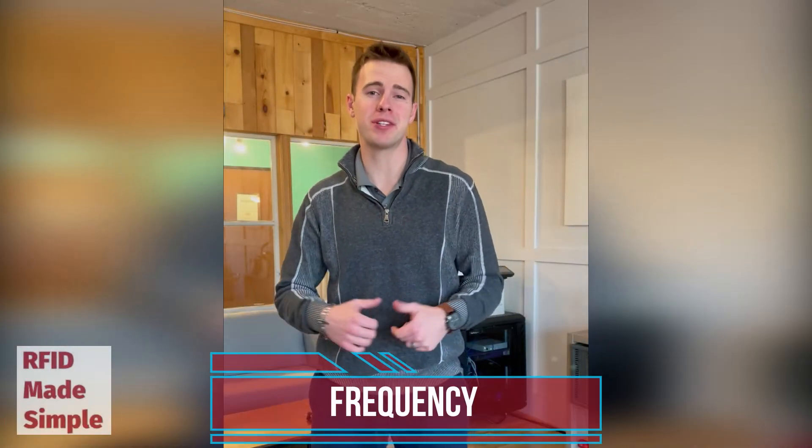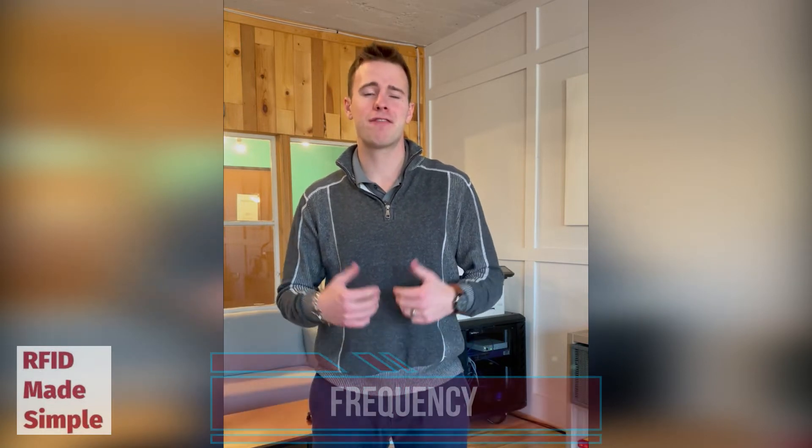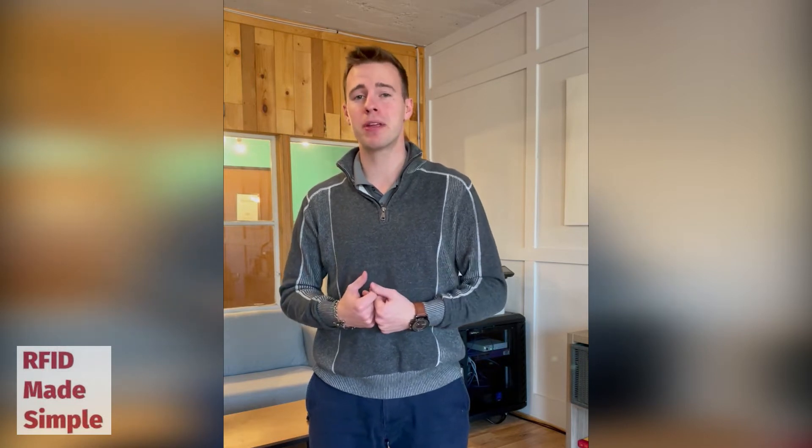Today, we're going to talk about frequency, what it is and why it's important. Frequency is the pitch at which RF waves operate at, and it's important to understand and regulate this. Otherwise, there would be a lot of interference and poor performing RF devices out in the world.